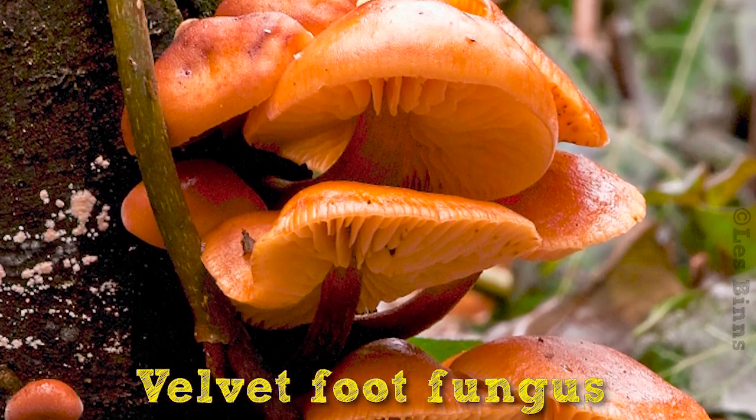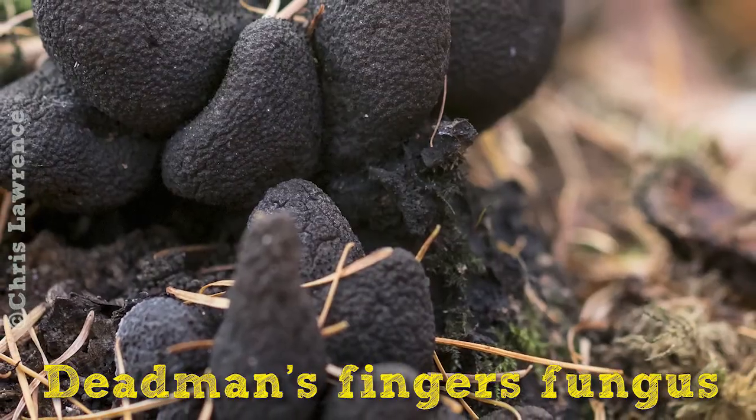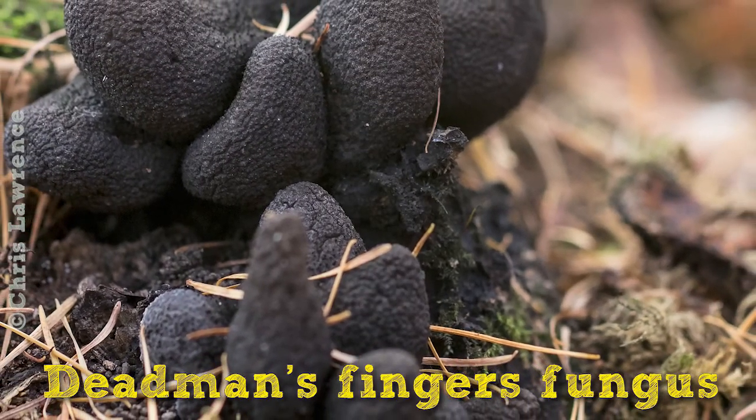There are loads of different types of fungi which feed on other materials such as dead or decaying trees and wood.